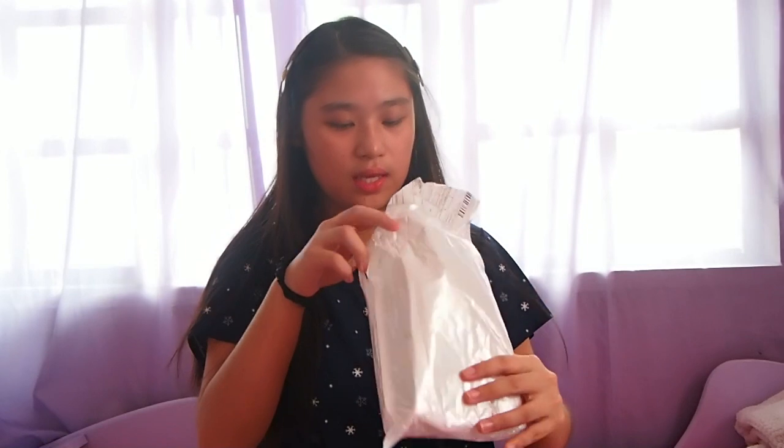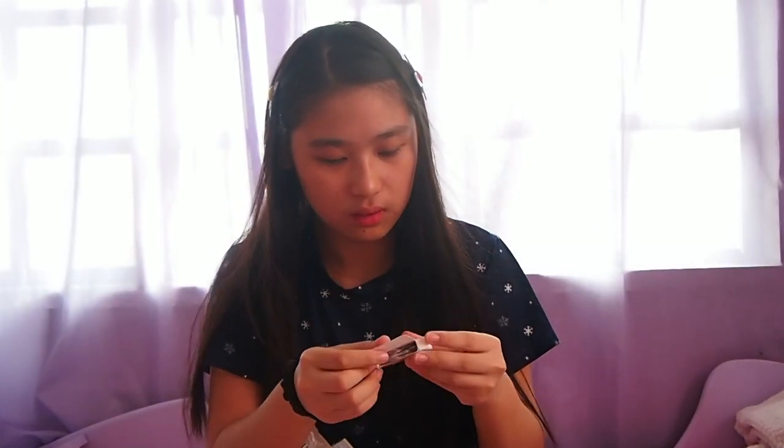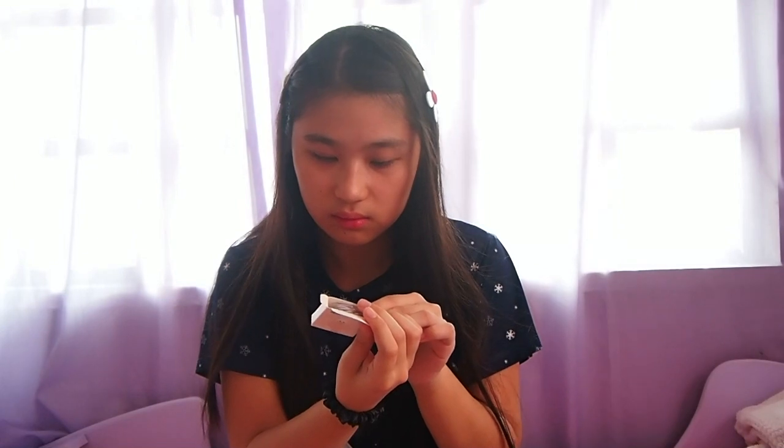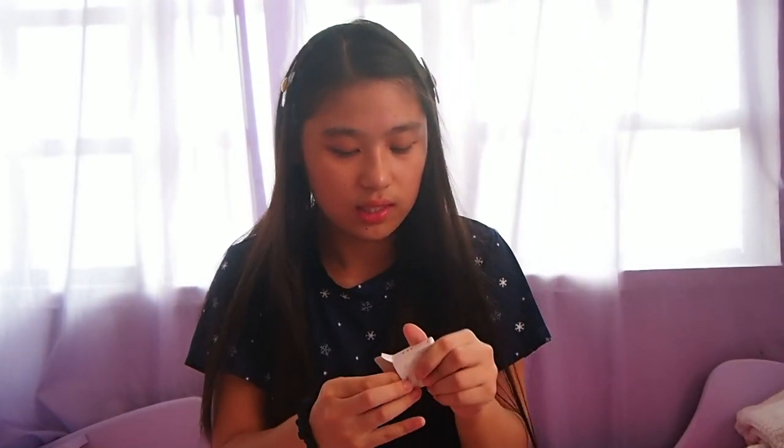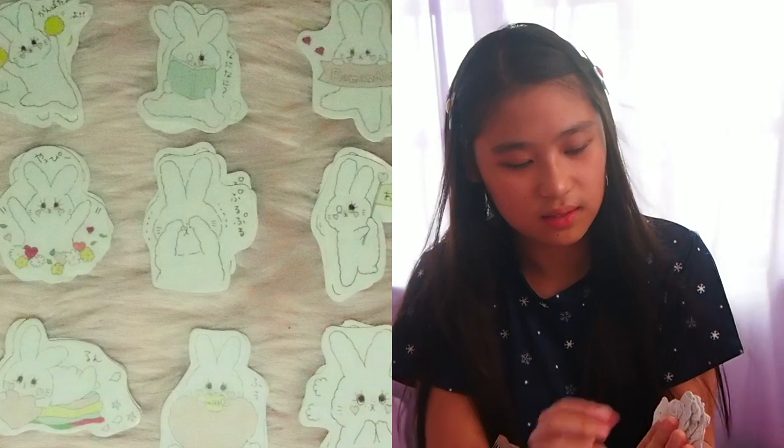Okay so next, konti lang naman to pero let's see. Dalawang maliliit lang sila na stickers. Dati na akong bumibili ng ganitong maliliit na box na stickers and marami talaga sila in one box. Ano siya - bunnies! Cute lang.